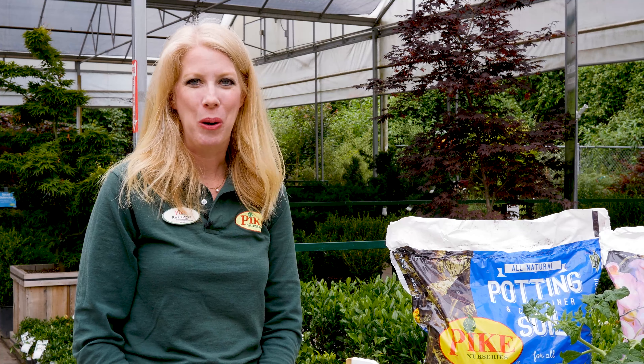Now that you're ready to start planting, you can come down to one of our Pike Nurseries locations and one of our certified experts will help you choose your tomatoes and get you started with your planting.